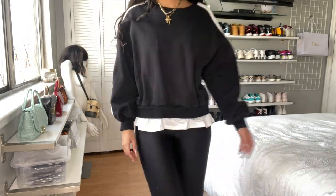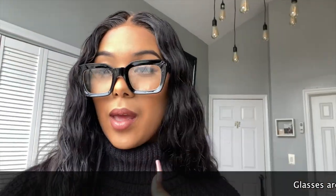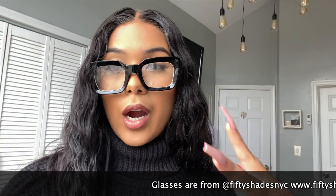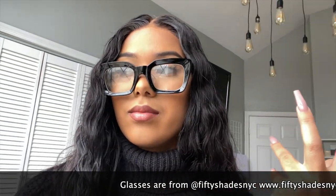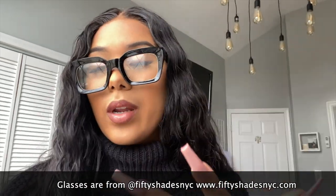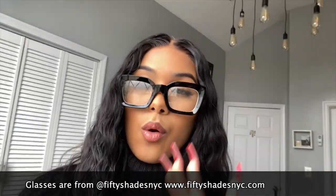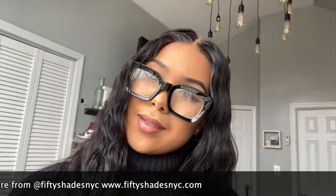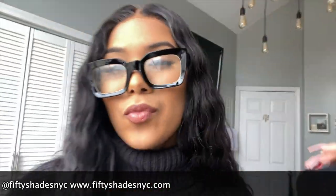That was how to style your basic black leggings. You can experiment and do a little bit more colors — you can buy more colors, you can do it with leather leggings, vinyl leggings. Literally leggings are it this season, especially in winter. You want to be comfortable. You can pop them on with heels, you can do anything. Leggings are it. Don't let anybody tell you that you cannot dress up or dress down leggings, because that is a freaking lie.